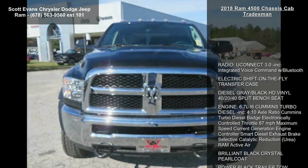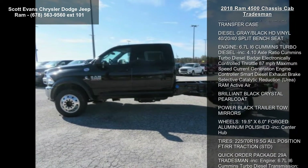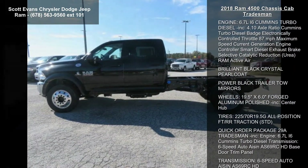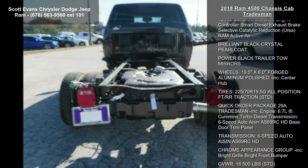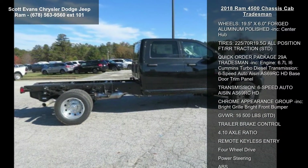This vehicle's top features include radio, Uconnect 3.0 included, integrated voice command with Bluetooth, electric shift-on-the-fly transfer case, diesel-gray-black HD Vital 40-20-40 split bench seat.